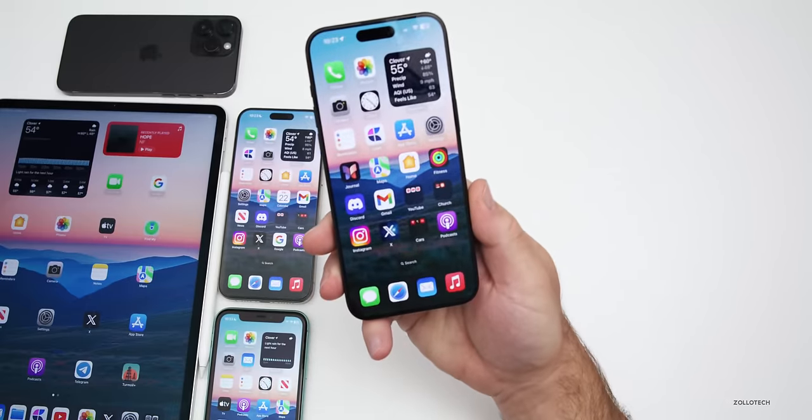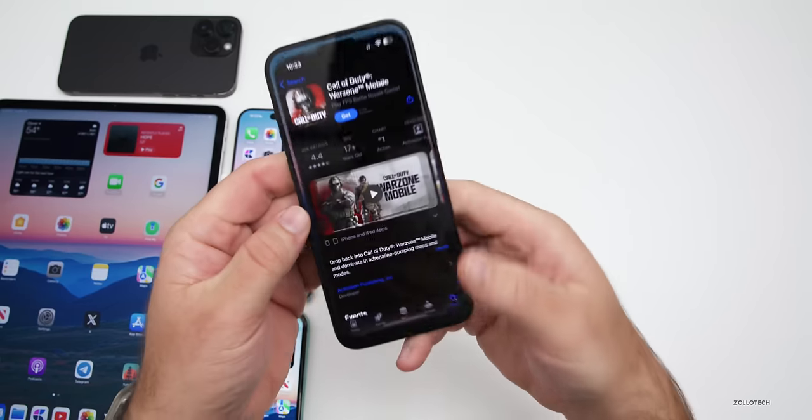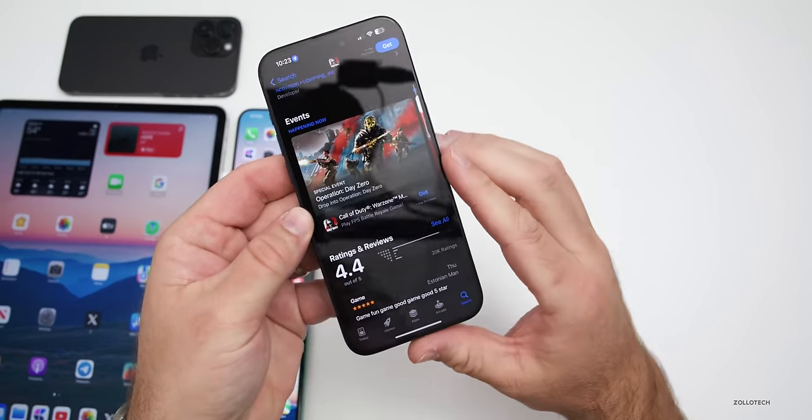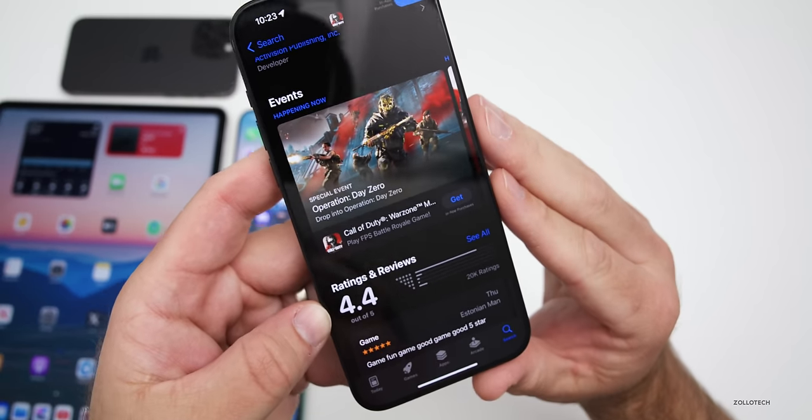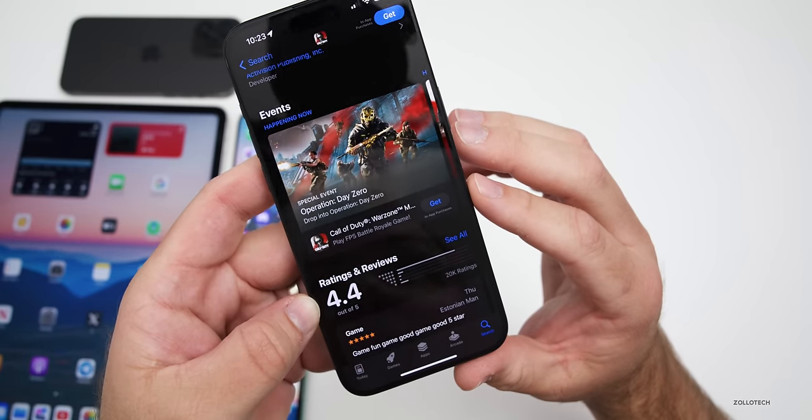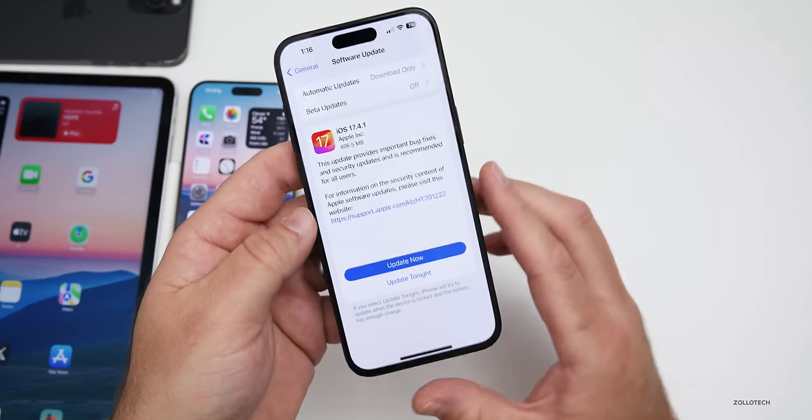When it comes to games on your iPhone, Call of Duty Warzone Mobile is now available. It has a 4.4 rating, and you can check it out for free.